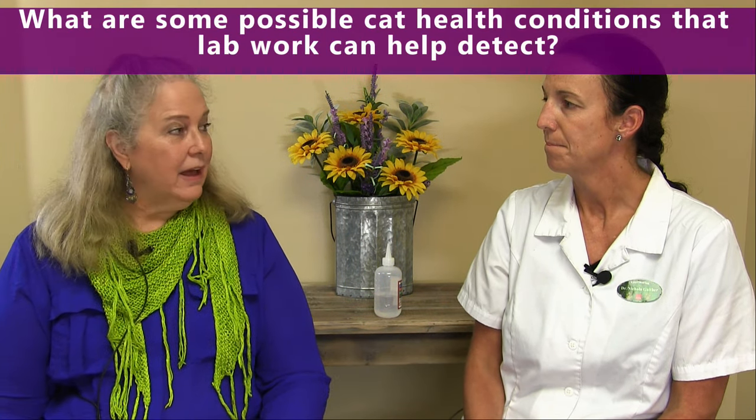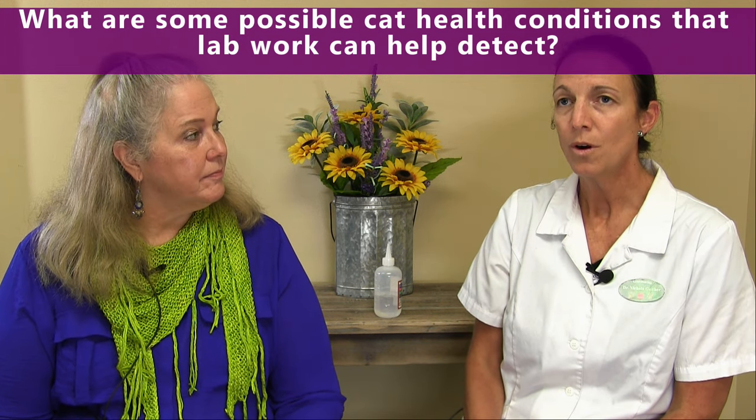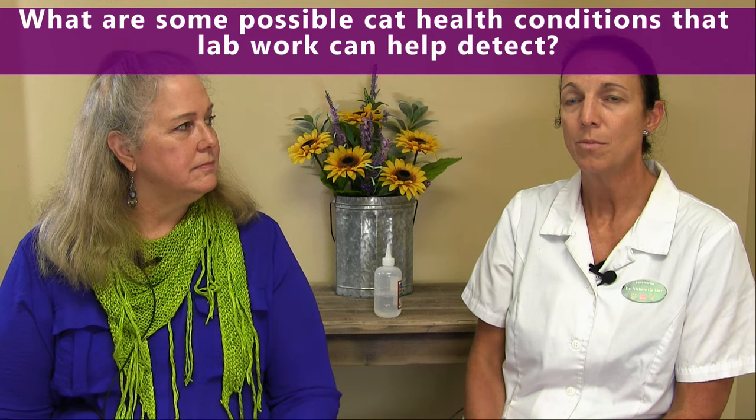What are some possible cat health conditions that lab work can help detect? For our older cats in particular, I think about three big things: hyperthyroidism, which is an elevated thyroid; kidney disease; and heart disease. Those are the three big ones for older cats. Another common cat issue, especially in multi-cat households, would be urinary issues. Those are two different types of lab work that might help us determine what's going on.